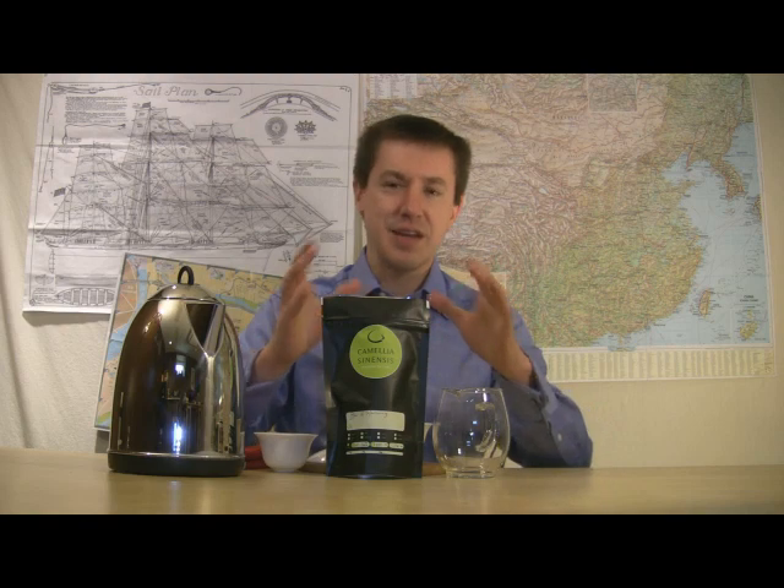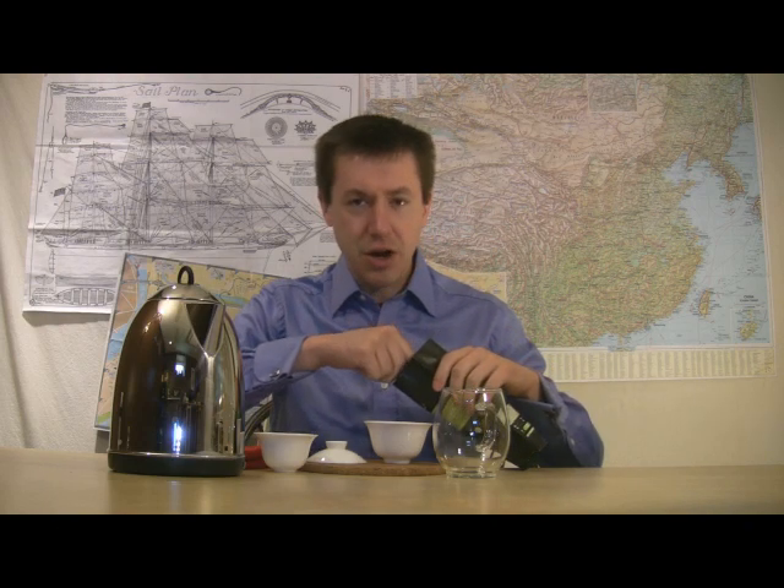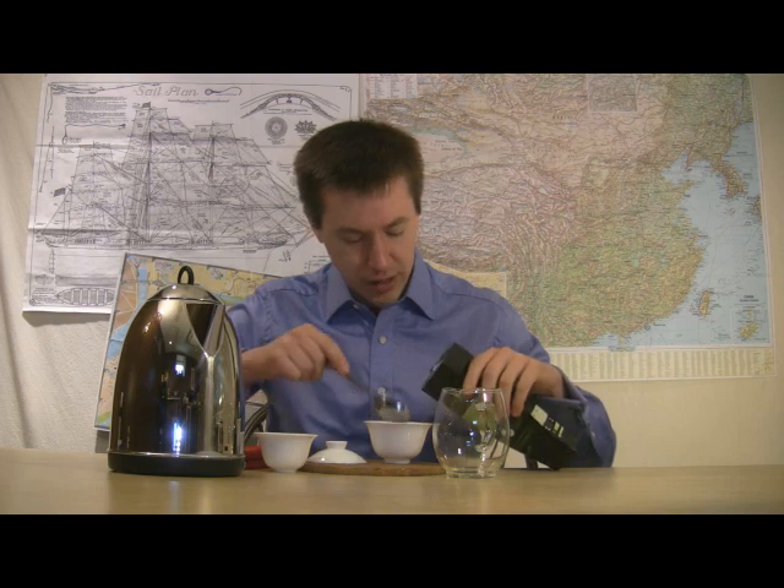Hello and welcome to Walker Tea Review. I'm Jason Walker with a tea that is actually an old traditional source of tea that doesn't get heard about or talked about that much, but I'll go ahead and get this started.